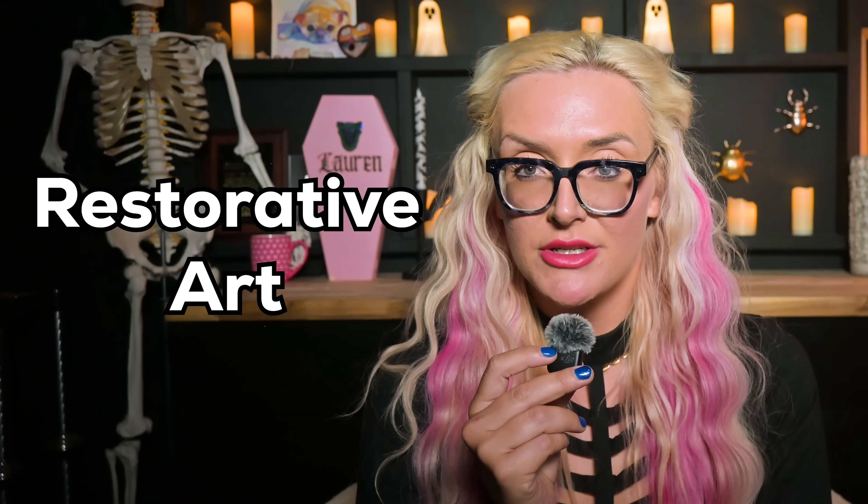This work is called restorative art, and it's one of the most misunderstood parts of my job as a mortician. This is one of the most common questions I get, both online and in real life.